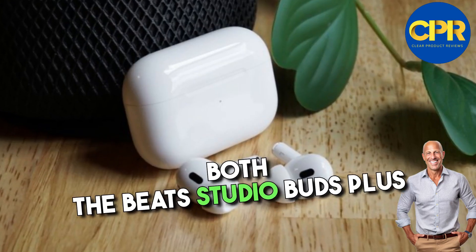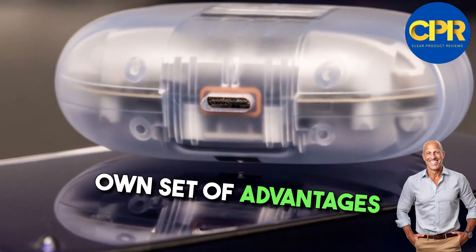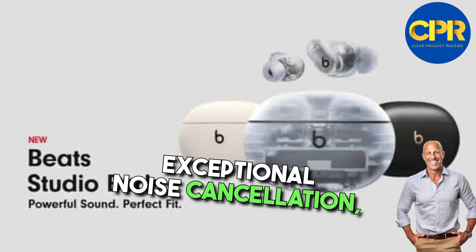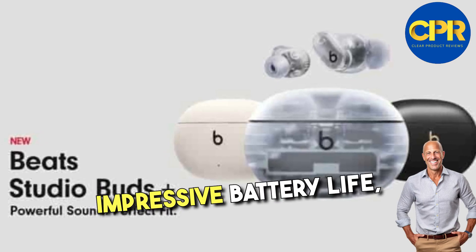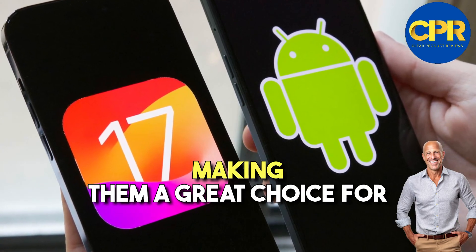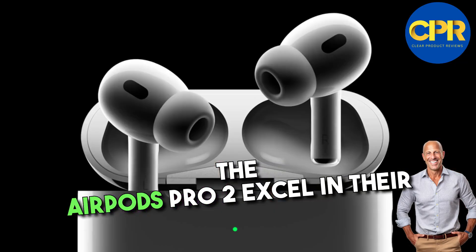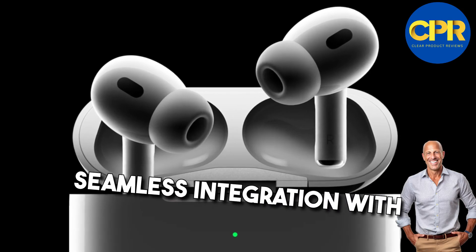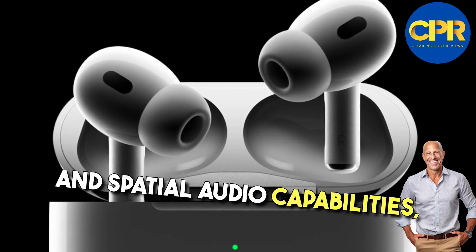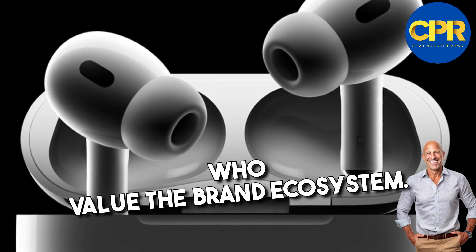In conclusion, both the Beats Studio Buds Plus and the AirPods Pro 2 have their own set of advantages and disadvantages. The Beats Studio Buds Plus offer exceptional noise cancellation, impressive battery life, and cross-platform compatibility, making them a great choice for users seeking a versatile listening experience. On the other hand, the AirPods Pro 2 excel in their seamless integration with the Apple ecosystem, active noise cancellation, and spatial audio capabilities, catering to Apple enthusiasts who value the brand ecosystem.